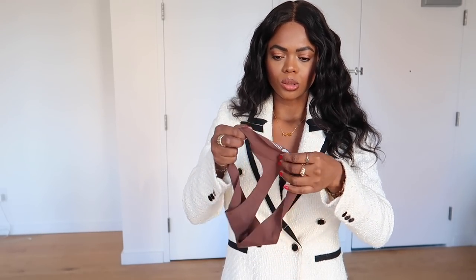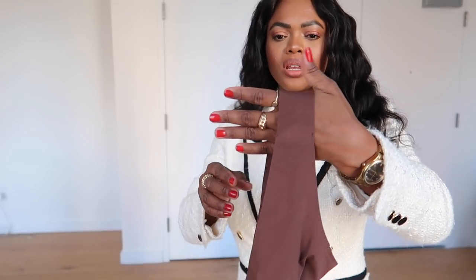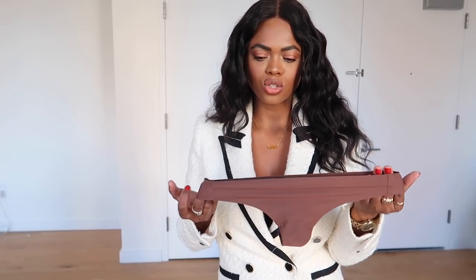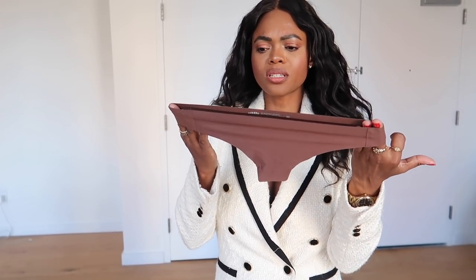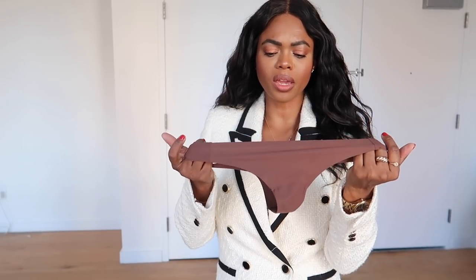I also got Parade underwear — the skin-tone color. It's a small, though I think I should have gotten extra small as usual. It's a darker brown but it'll look super nude under white dresses. It's good to wear nude underwear because black can actually show through. I love these because they're seamless — you always look so good wearing them, especially with something tight.